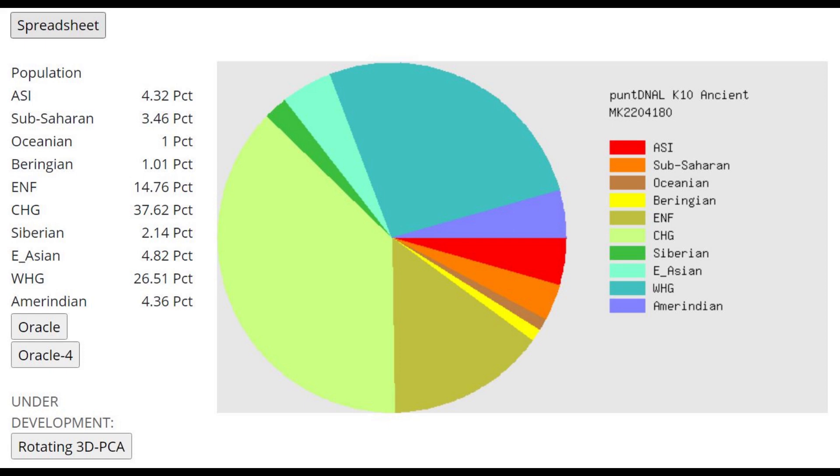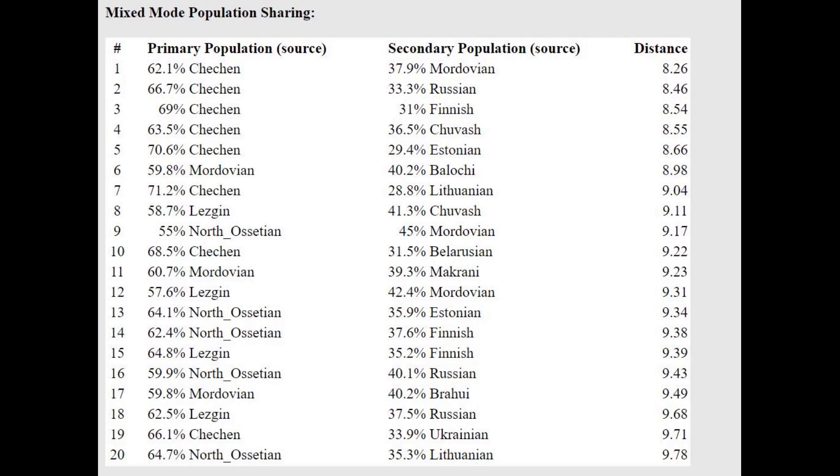This is the result in PANZNAL K10. The biggest category here is CHG at 37%, which — to anybody who thinks that Sarmatians were like Northern Europeans — no Northern European is going to score 37% CHG on this calculator. It doesn't happen. With the Oracle, he's getting modeled as a mixture of Chechens plus Mordvins or Lezgins plus Chuvash. The reason he's getting modeled as Lezgins or Chechens instead of Tajiks is because this Oracle literally does not have Tajik samples — it's just Chechens, Lezgins, or Pashtuns.